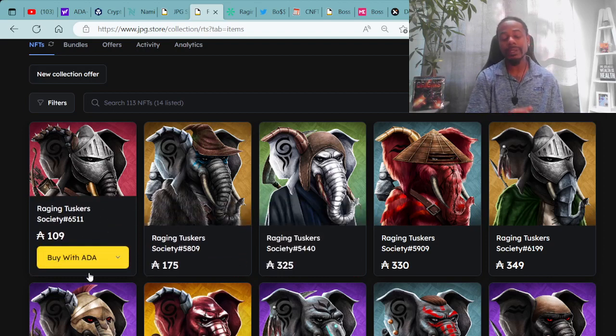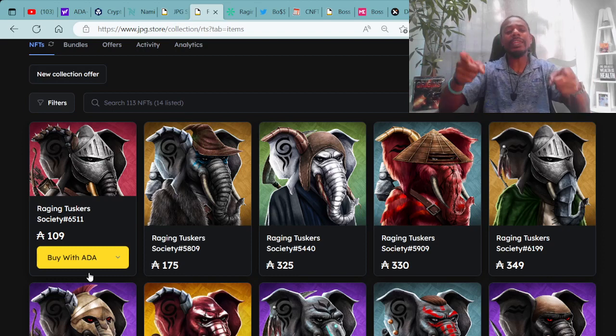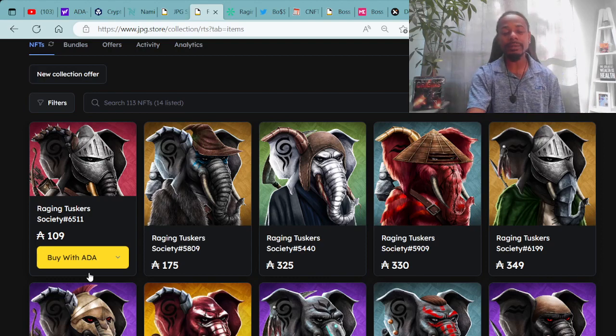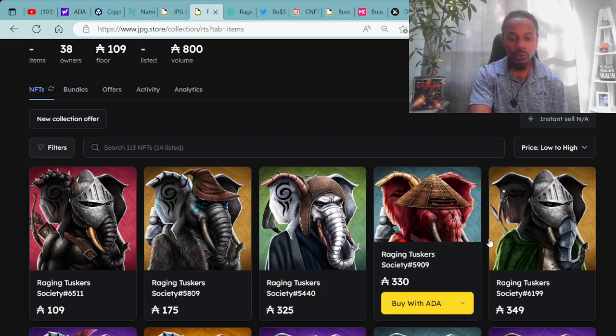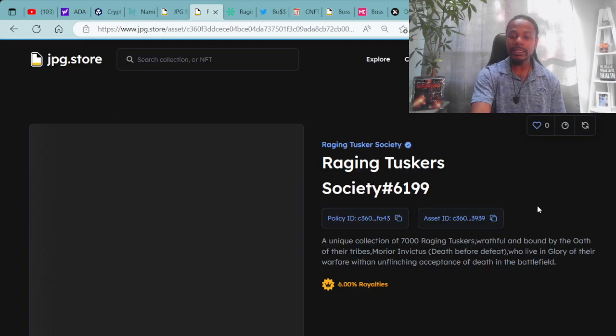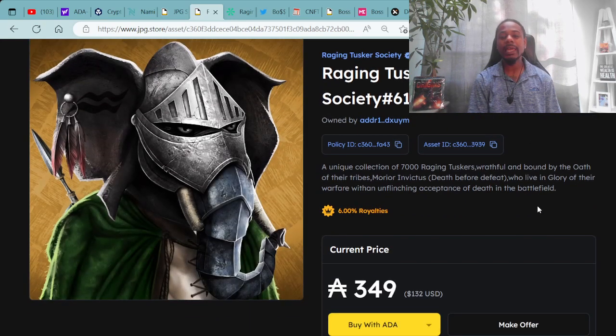Here are a few Raging Tusker Society NFTs on the secondary market, starting at 109 ADA and jumping to 175 ADA. I definitely like the art and I'm rocking with the Raging Tusker Society. Here's Raging Tusker Society #6199, available for 349 ADA, which is $132 USD. Not only can you buy with ADA, you can purchase with credit cards, sold crypto, or Ethereum.